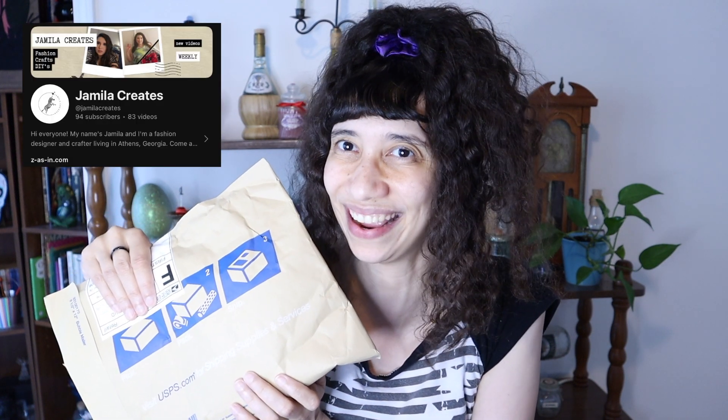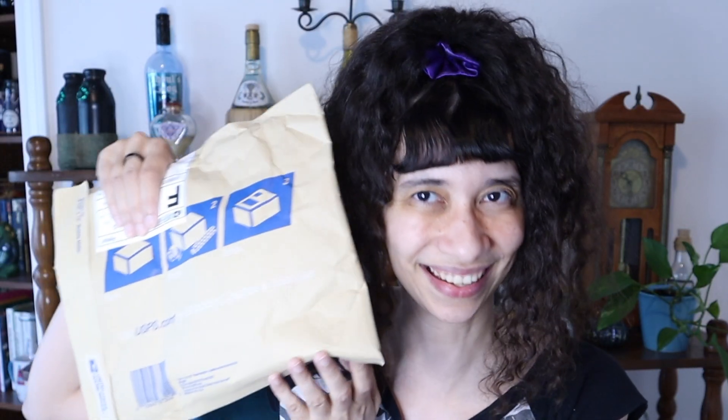Next I've got this mysterious package from the YouTuber Jamila LaCreates. She has a company called ZSIN and she makes jewelry and fashions. She usually uses secondhand pieces to create magical new fashions — she upcycles a whole lot, which is what I do too. So I really respect the craft and I've been really enjoying her channel. She decided to send me a package and I'm really excited to see what's inside. Let's check it out.